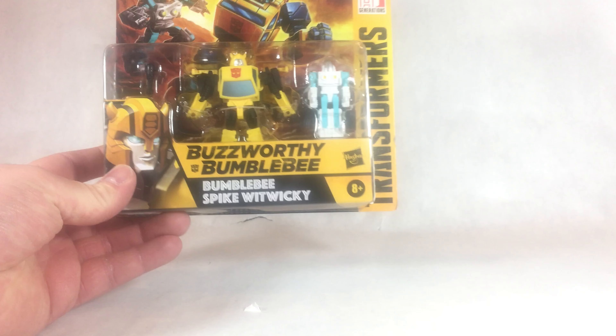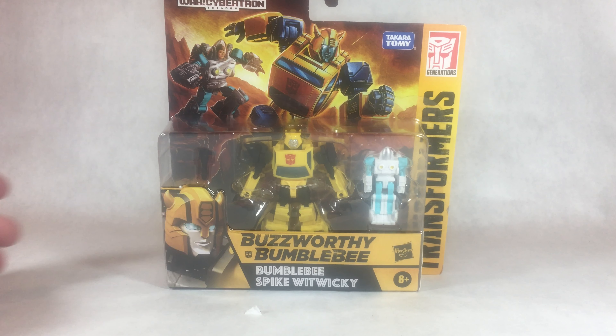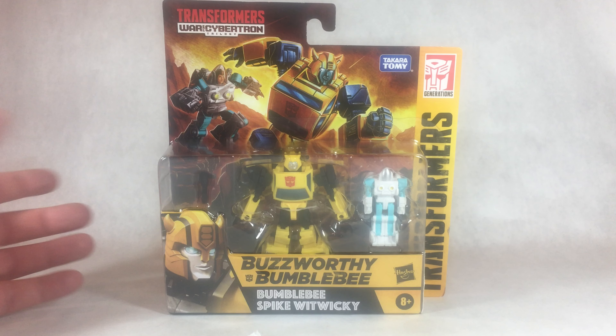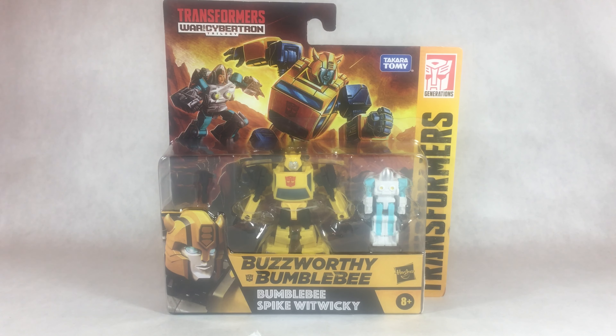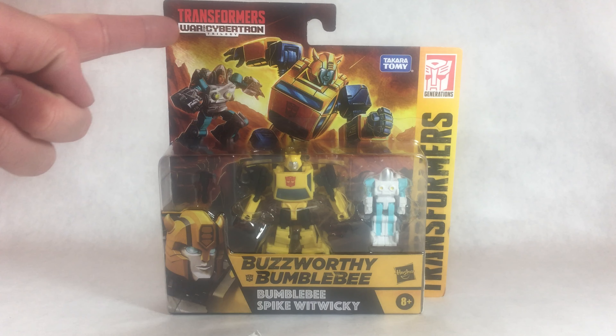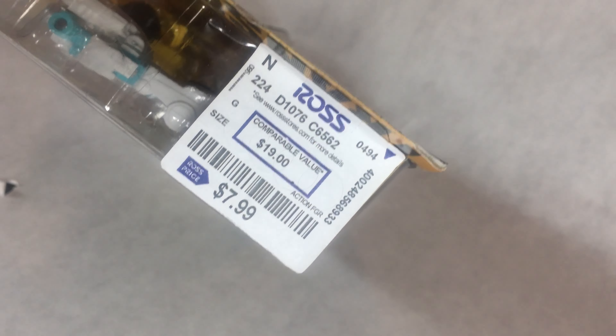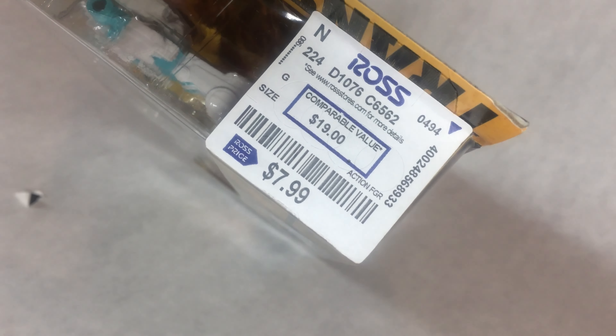Also you guys did see, I did make that brief stop at Ross, and I made the unexpected find of the Bumblebee and Spike Witwicky Core Class 2-pack. I know it's officially not technically branded as a Core Class, but this is technically just the Core Class unofficial Bumblebee that we got in the War for Cybertron Trilogy, and I guess also a Spike Witwicky, though this figure is now considered obsolete at this point. And yeah, a pretty good price if I do say so myself.